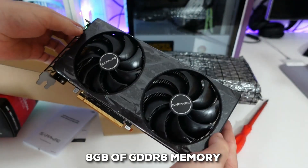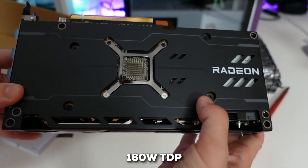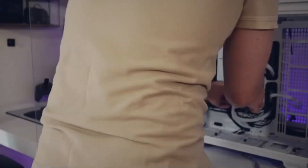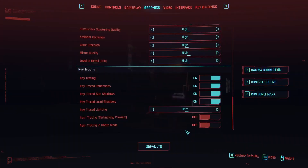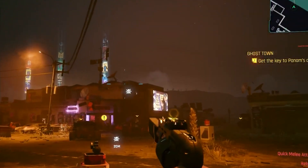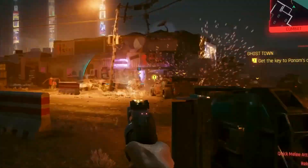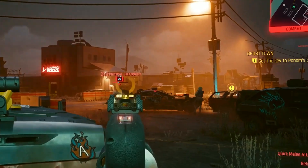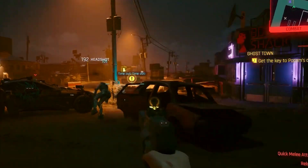It's rocking 8GB of GDDR6 memory and has a relatively modest 160W TDP, making it a solid option if you're building a more compact PC and need to be mindful of power and space. It does come with its trade-offs — when it comes to ray tracing, the RX 6700 isn't the strongest contender. In Cyberpunk 2077 with medium ray tracing, it pulls around 28 FPS, so its real strength lies in traditional rasterization performance.